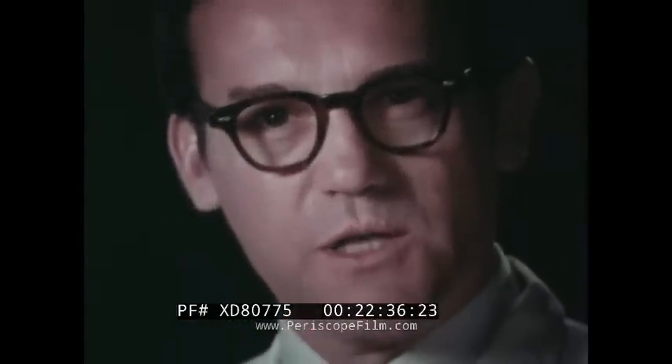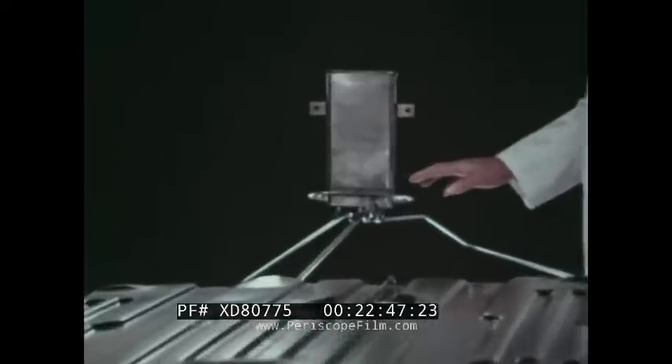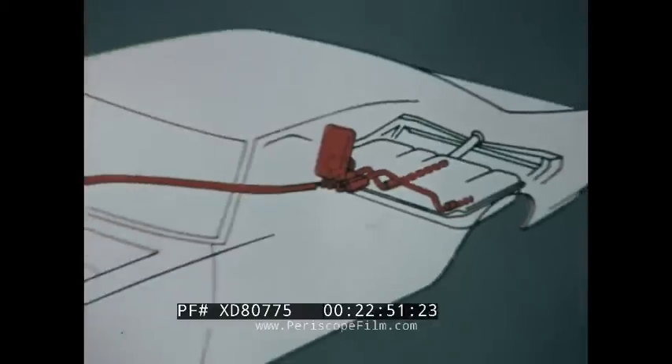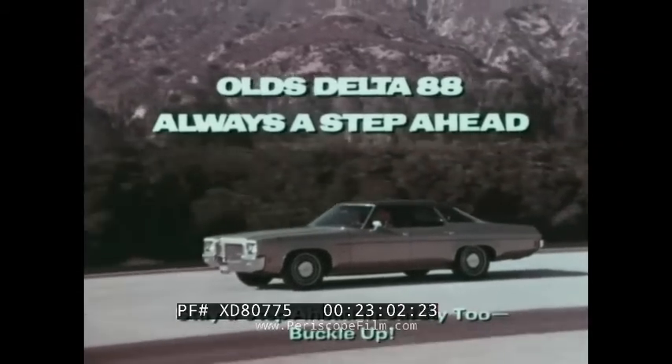Oldsmobile knows you're concerned about air pollution, part of which can be caused by the evaporation of fuel into the air. This separator in the fuel system traps gas vapors and prevents them from releasing pollutants into the air. This entire sealed fuel system with evaporation controls is standard on all '71 Olds models. One more reason why Oldsmobile is always a step ahead.